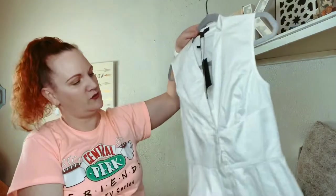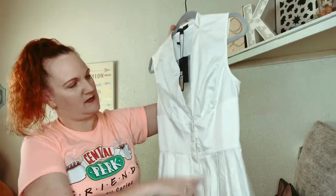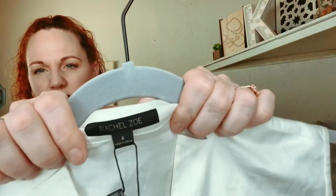This one is Rachel Zoe, which I thought was cute — it's a little peplum top with buttons. It's new with tags, regular price was $195, and it is a size 4.